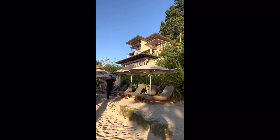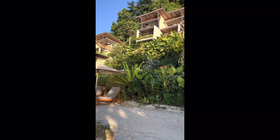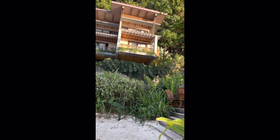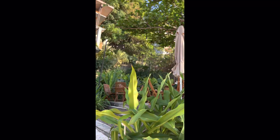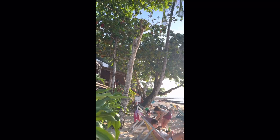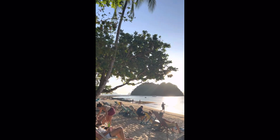This is the Marimegmeg Beach Resort — you can check their website or Booking.com for the prices of their rooms.